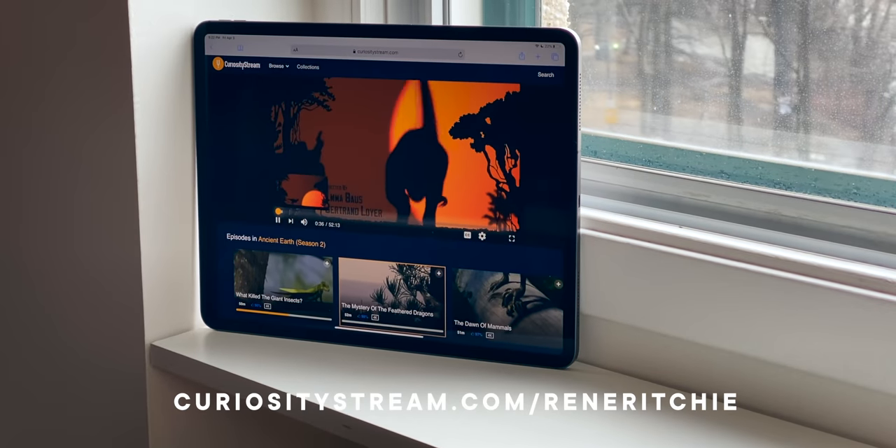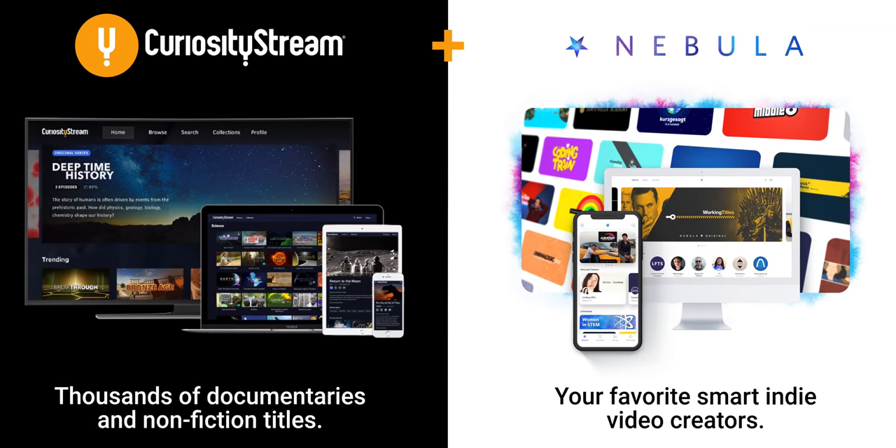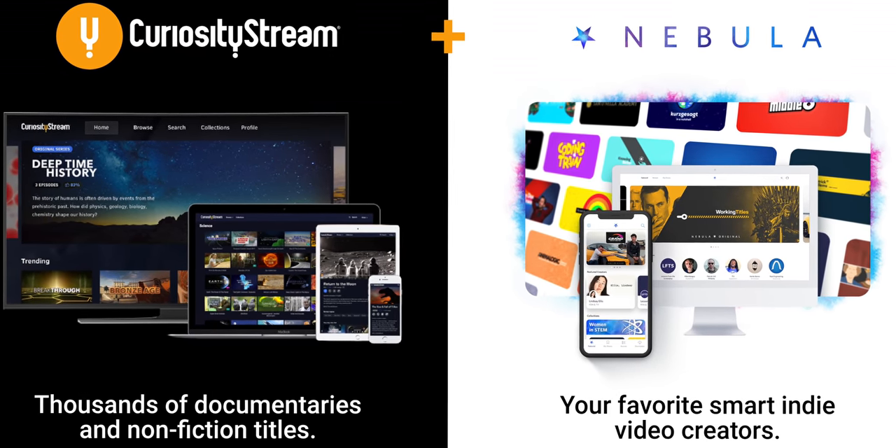Sponsored by CuriosityStream. Get access to my streaming video service, Nebula, when you sign up at curiositystream.com slash ReneRitchie.